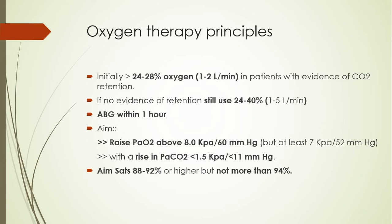The aim is to raise the partial pressure of oxygen above 8 kilopascals (approximately 60 mmHg) and at least 7 kilopascals (approximately 52 mmHg), because severe hypoxia damages multiple structures including the brain — causing ischemic brain damage — and there is also a high risk of arrhythmia. We should also not increase the carbon dioxide by more than 1.5 kilopascals (around 11 mmHg). Our saturation aim, monitored frequently, should be 88–92%, and we can go up to 94% but not beyond, as that will exacerbate hypercapnia.